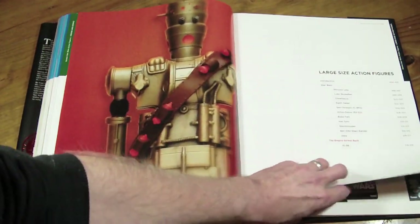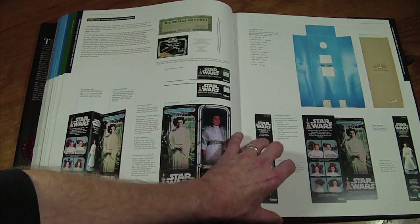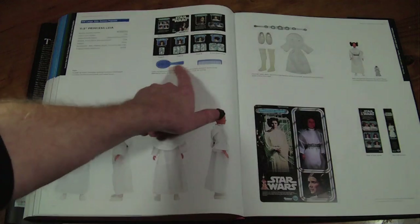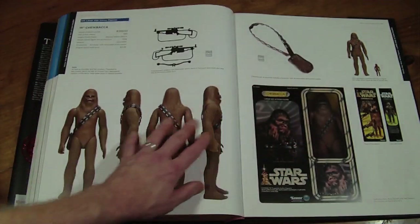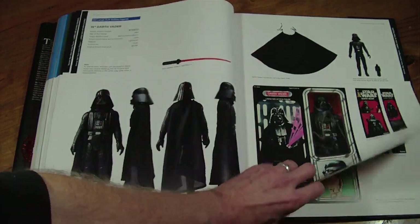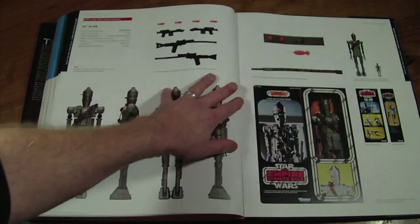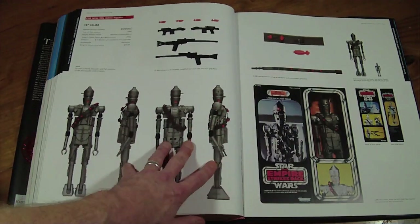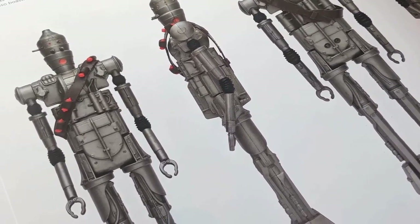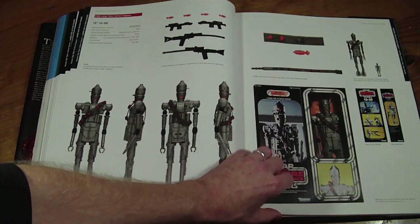Here we go — we're into the large 12-inch vintage figure range, covering everything from Princess Leia with the comb right up to IG-88, which was the last one released. I do have a few of these — Luke, R2, and 3PO. And here comes regret in life: I sold my IG-88 on eBay a couple of years ago. A little bit gutted I didn't hold on to him. He wasn't the best — he'd lost an arm and a hand.